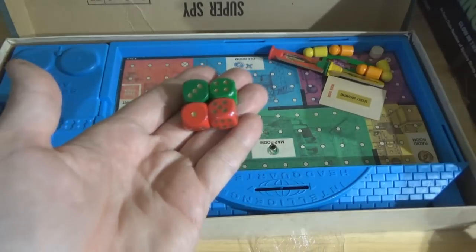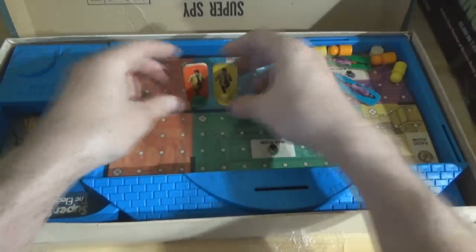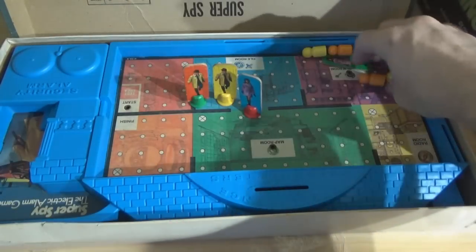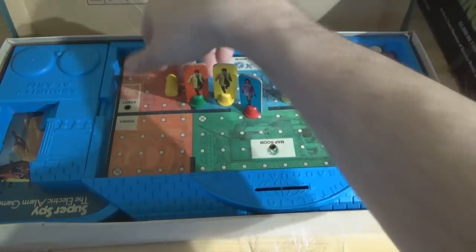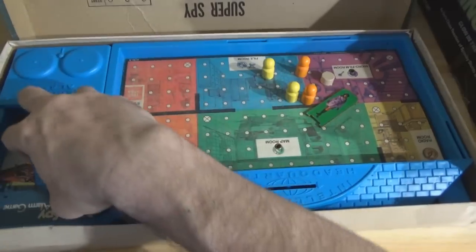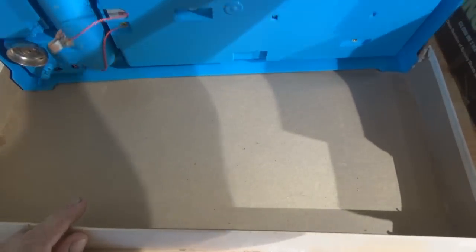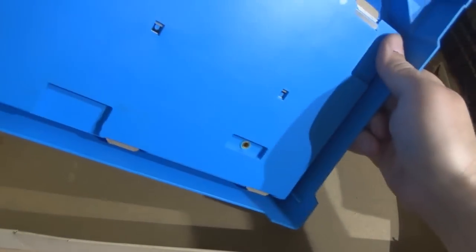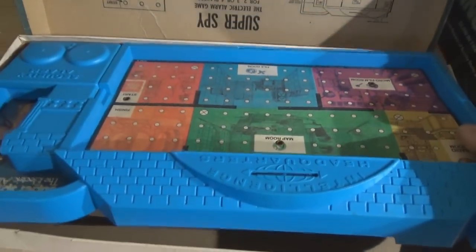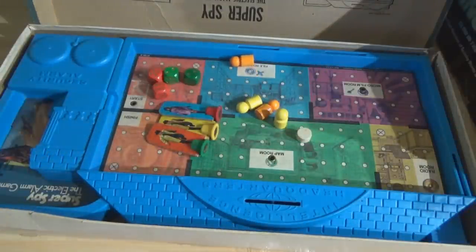Two red and two green — I'm betting those are the dice that are supposed to be with the game. And a couple of field agents — some little people pegs. I've got one more spy that doesn't have a post to stand on. It looks like a little building, and it's battery-operated, with a battery underneath. I don't know how complete this is yet, but for 99 cents I'm not complaining.